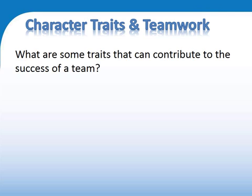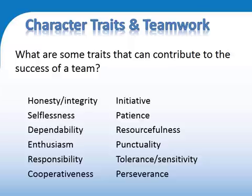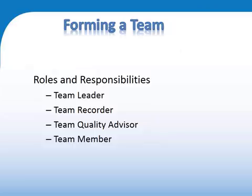How can a team be successful? These are some of the traits that you will be looking for from within the team. Here is a typical team structure. You are advised to appoint a leader, a recorder, someone looking at quality, and the remaining team members. We will look at these in turn.